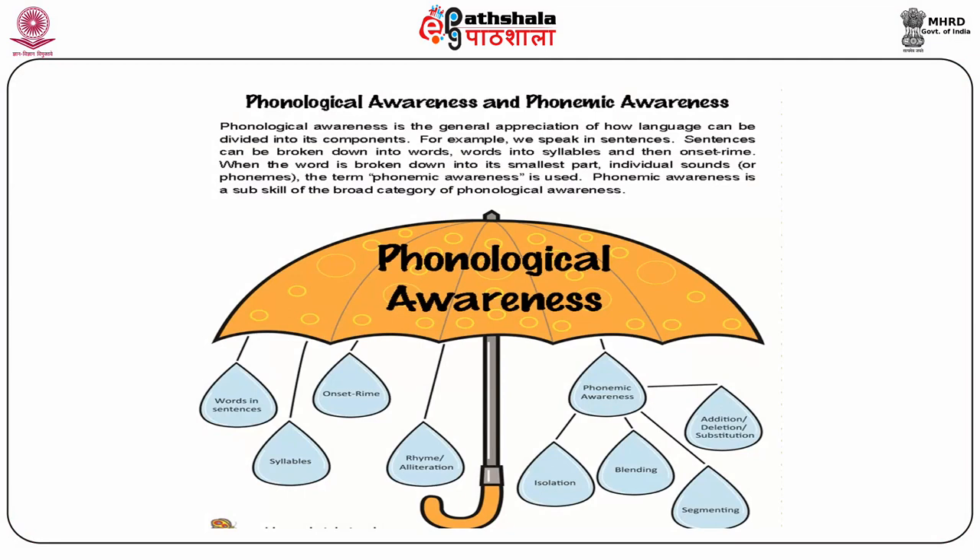Phonological awareness is the general appreciation of how language can be divided into its components. We speak in sentences; sentences can be broken down into words, words into syllables, and then onset-rhyme. When a word is broken down into its smallest part, the term phonemic awareness is used. Phonemic awareness is a subskill of the broad category of phonological awareness. It consists of words in sentences, syllables, onset-rhyme, and rhyme alteration. Phonic awareness consists of isolation, blending, addition, deletion, substitution, and segmenting.